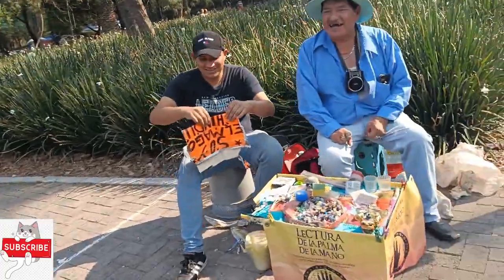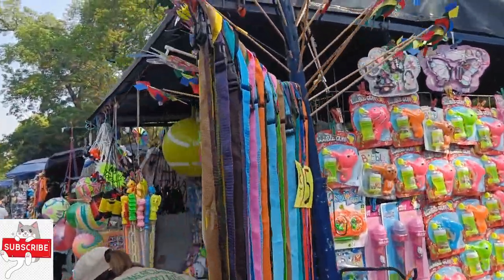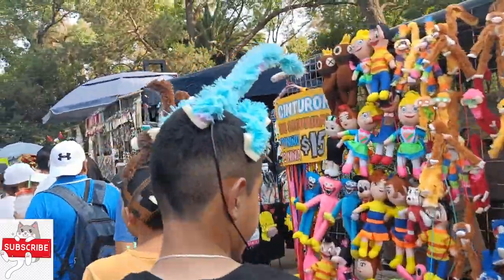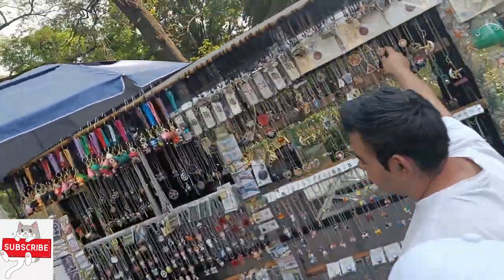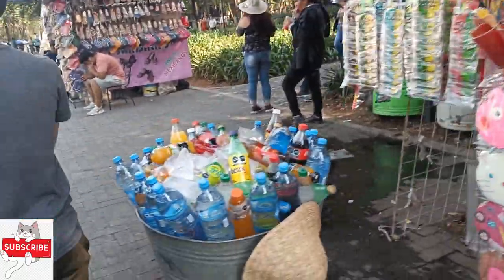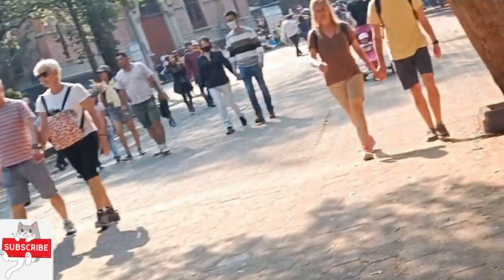I find so many kinds of toys, traditional foods of Mexico, and many more creative things to do there. The Chapultepec park is so big that you cannot cover it in just one visit — you should plan for many visits just to see every corner of the park.